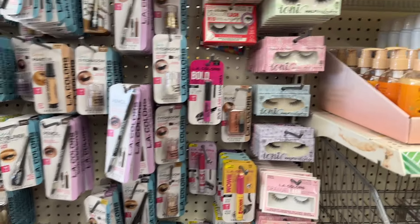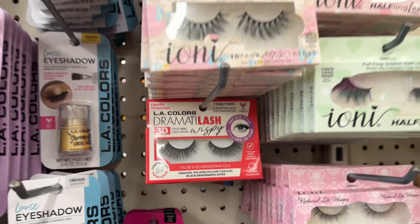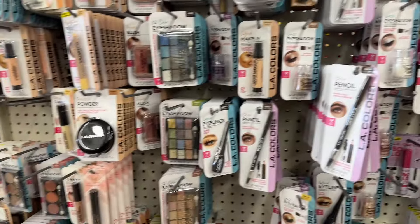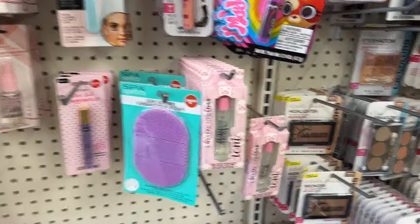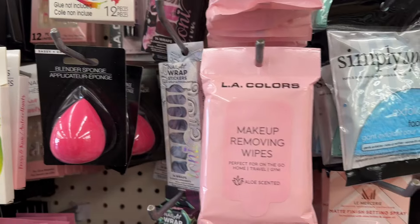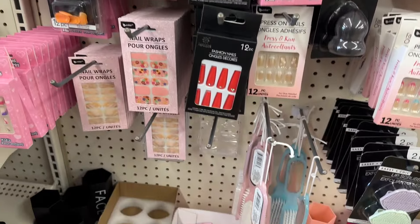So now we're in the makeup section. Look, they have these L.A. Colors Dermalash. And some beauty sponges for a dollar twenty-five — that's a good deal. Let's see what else we find. Body scrubber, makeup removing wipes, and face mitts. And I think these sticker things can go on your nails — interesting little things.